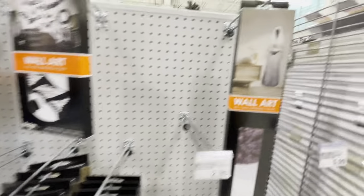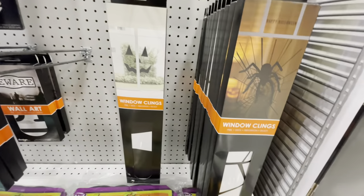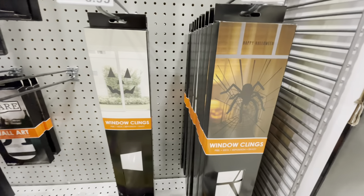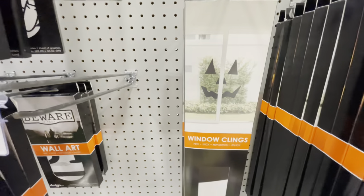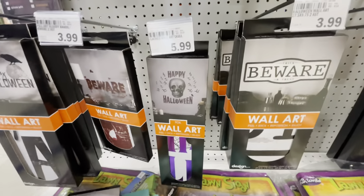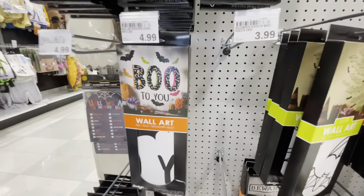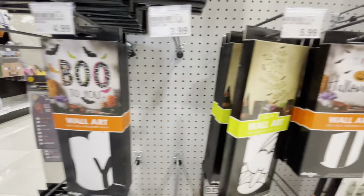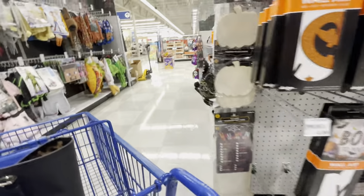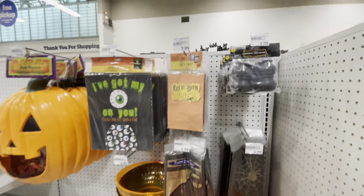Some wall art includes bats and a creepy lady that's just her whole form — you can put her on your wall. Window clings are $8 or $9 with pumpkin eyes and faces, and $7 for another. There are more wall options here too — lots of cool stuff.